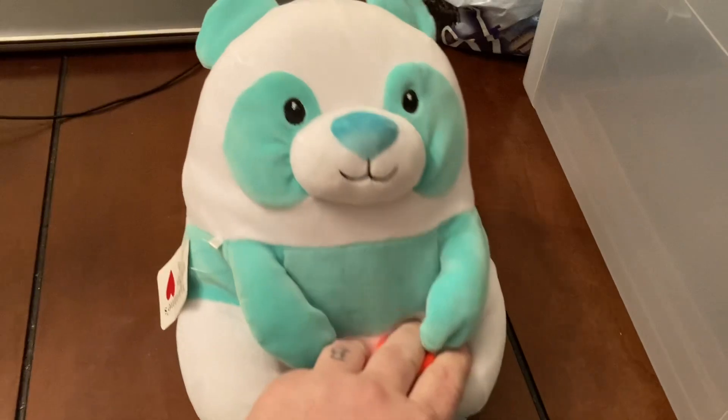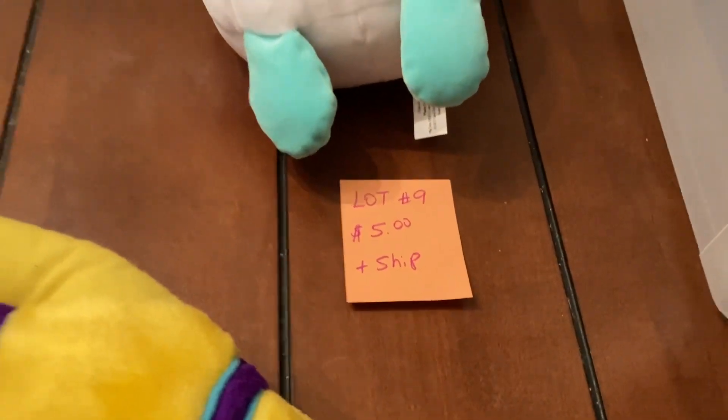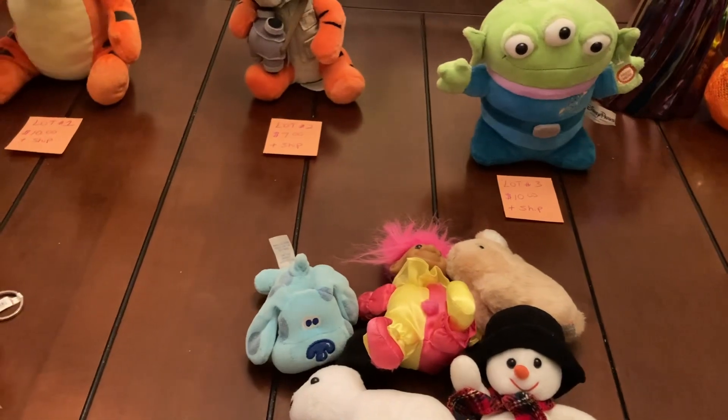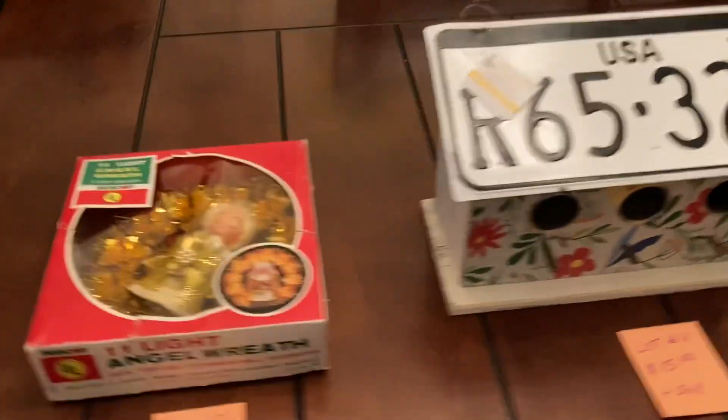Then we have one of these bears left — it's like a Squishmallow in a way, really squishy and really soft. That one is lot number nine, five dollars plus ship. So that's all the bears, and then I'll come back with something else.